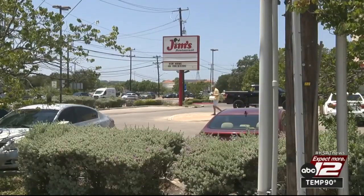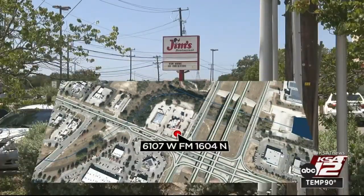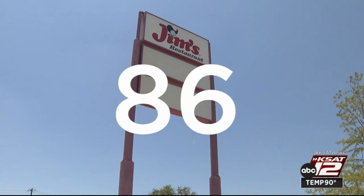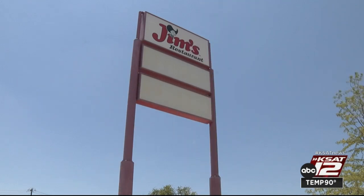Jim's Restaurant, located at the corner of Culebra and Loop 1604, earned an 86 and a re-inspection. This is the third time the business has been on BKD.